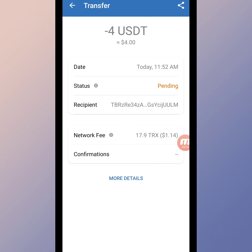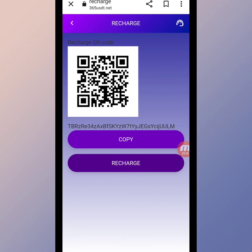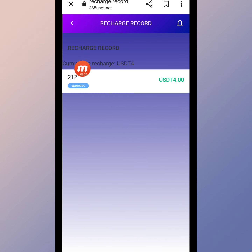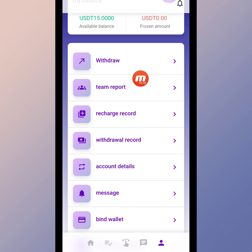We will refresh the page one to two times. When the status is completed, we move back to our website. Here you can check that the status is completed. I'll click recharge, and here you can check my recharge record — 4 USDT is deposited. My balance has increased and is now 15 USD on this website.